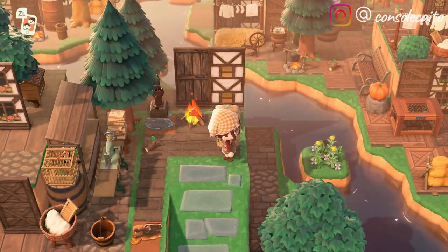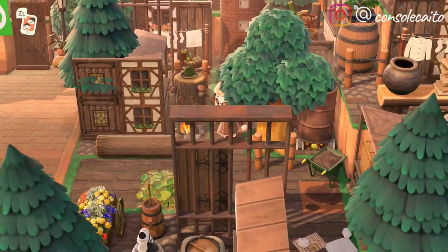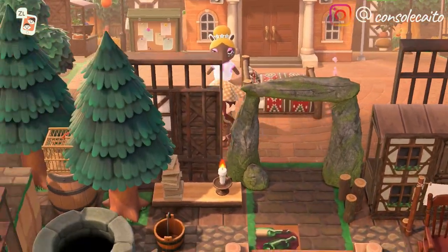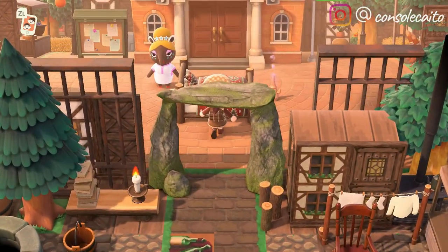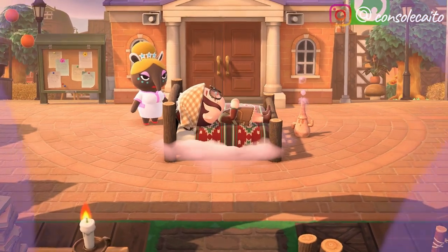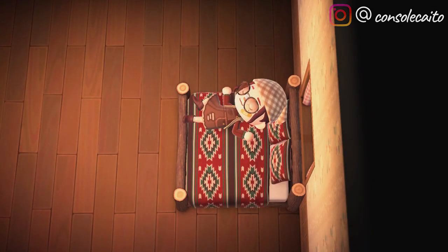All right, let's head back to Resident Services. Thank you so much, Samima, for letting me tour your island — it was absolutely stunning. I'm so impressed with all of the simple panels and everything you put into this; I know it was so much work. As always, I'll have her custom pattern codes, her dream address, and her social media down in the description below. Please go check her out and give her some love. I hope you guys enjoyed the video — if you did, I'd appreciate a like and subscribe, and I'll see you in the next one!